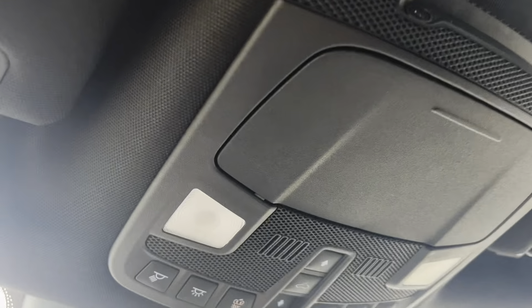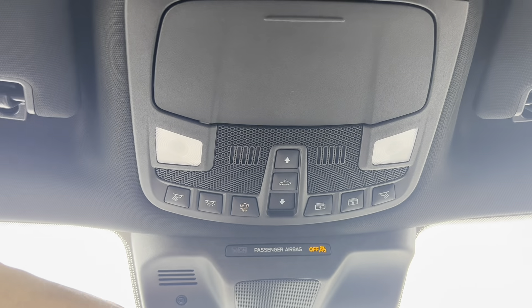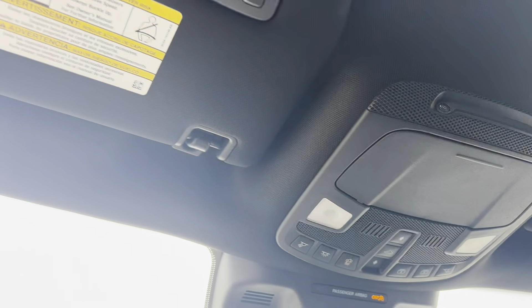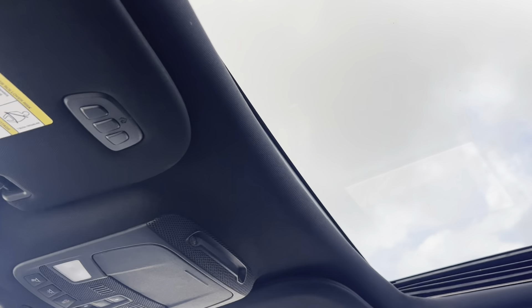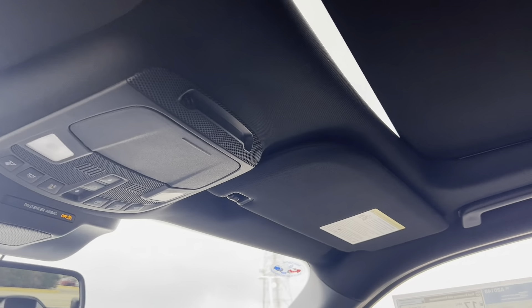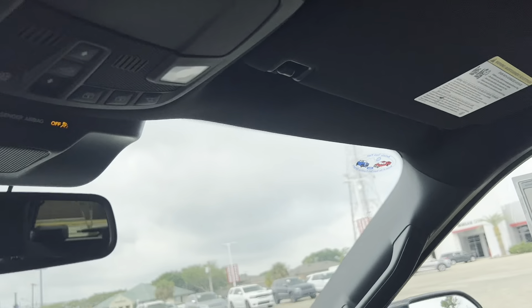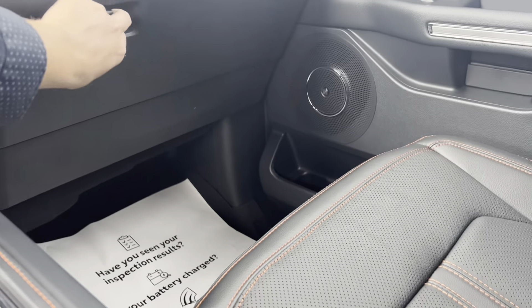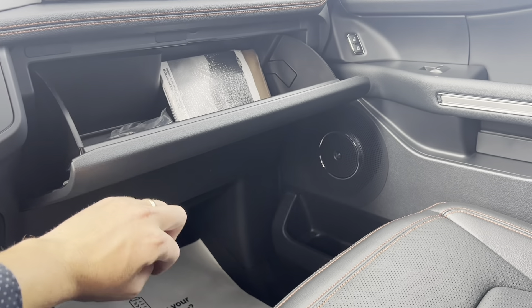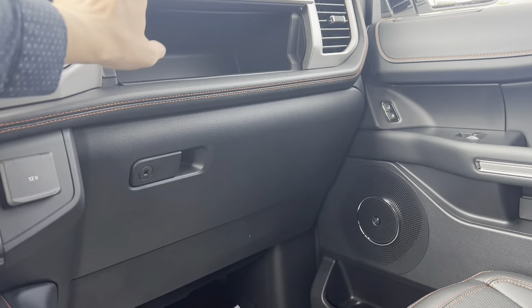Looking up top, these are the controls for your sunroof as well as the sunshade — because of that power shade you can shut it and basically get all of the light out on a hot summer day. One thing that's really nice about this Expedition is you'll notice the Kentucky Truck Plant logo in the corner of the windshield, letting you know this was built in Kentucky. You do have the locking glove box with all your Expedition manuals, as well as an upper glove box for even more storage.